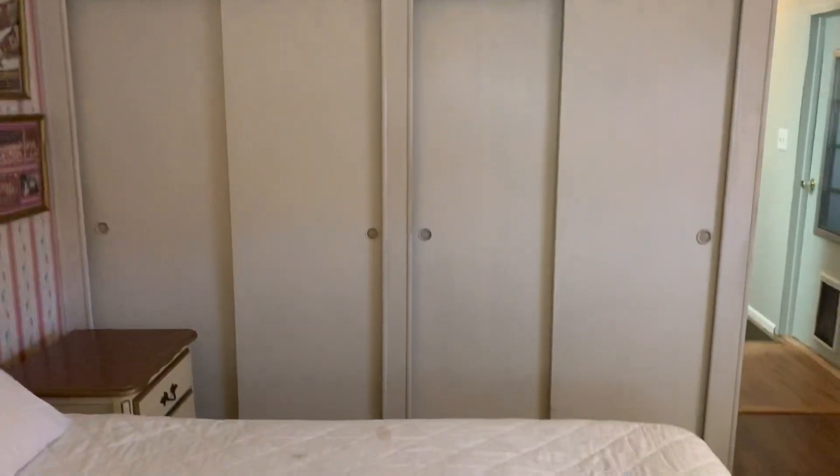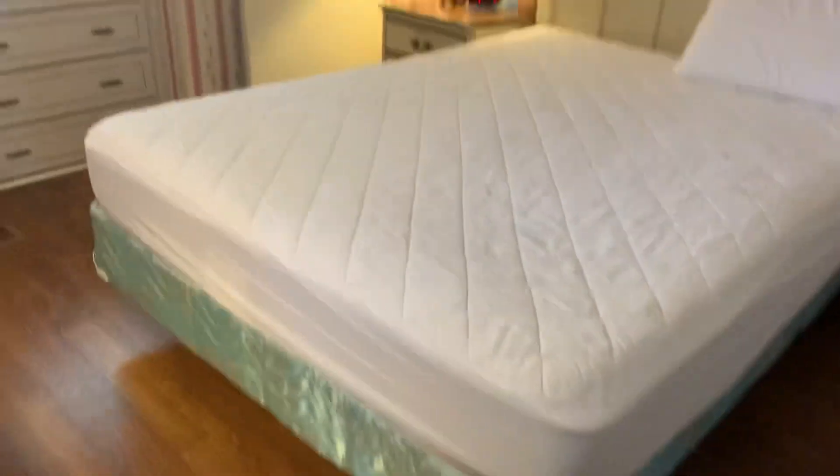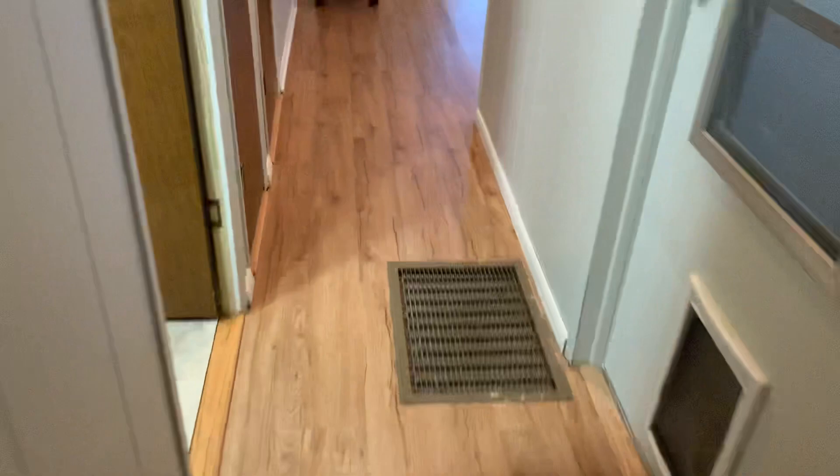This is your second bedroom. Closets everywhere — there are four closets in here. There you have it, very nice. Once again, see the floor — it's not cheap laminate either. They did a really good job on this.